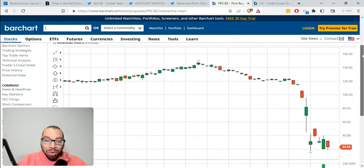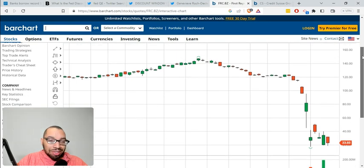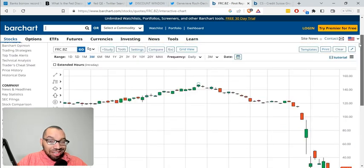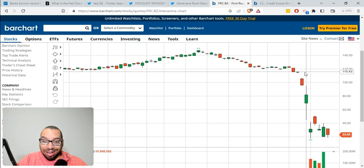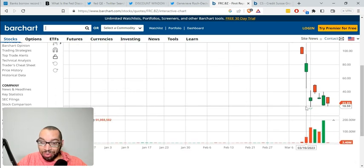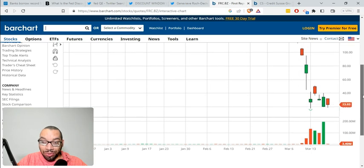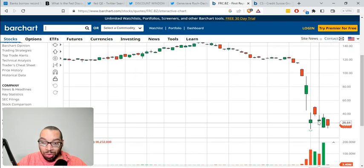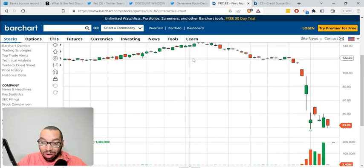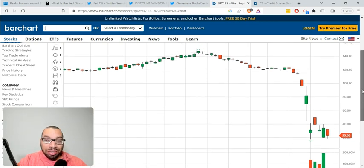First Republic Bank — if you are in a stock like this, this is the kind of stock you don't want to be in. Looking at the three-month daily chart, this bank has gone from $125 down to $23. In nine days, this bank has lost roughly 80% of its value. That is terrifying.